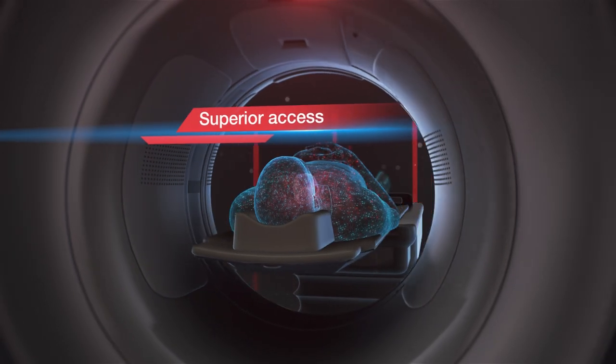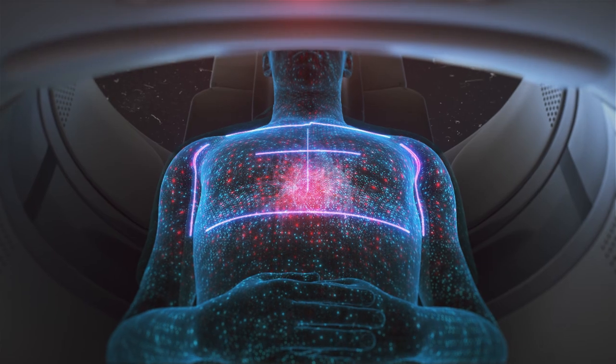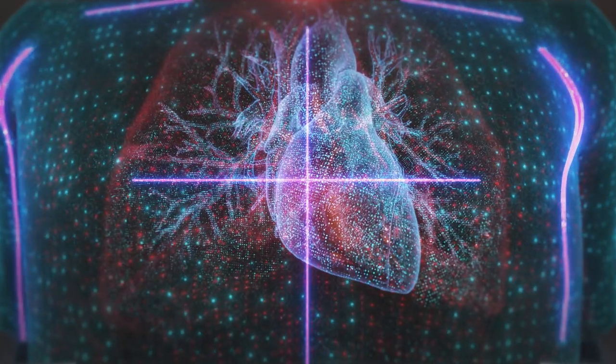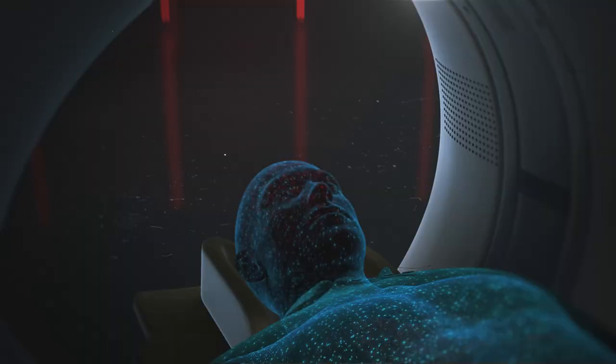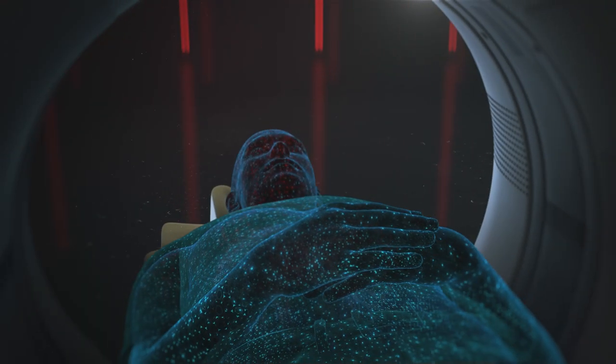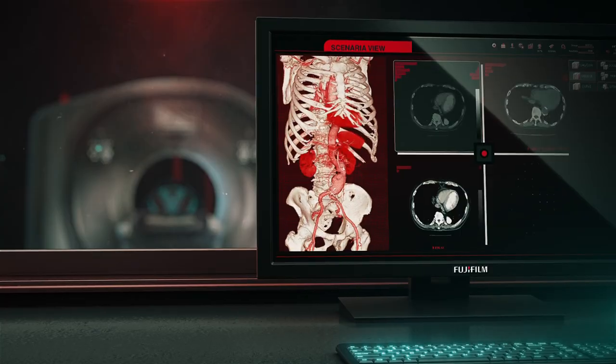Like other Fujifilm MR, CT, and ultrasound products, the View CT is designed for more open access, allowing high-quality and comfortable scans of obese and tall patients, pioneering technologies that make the View an outstanding workhorse CT.